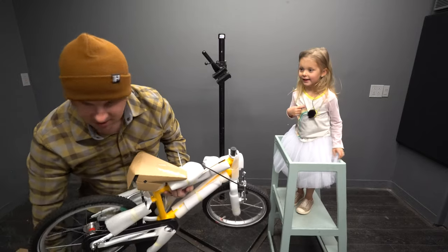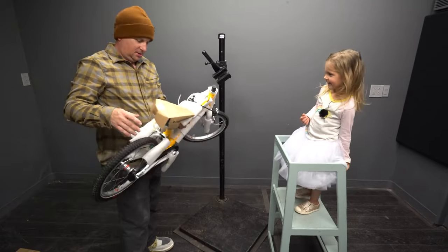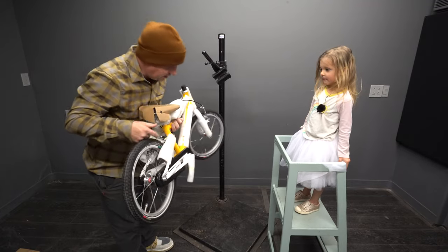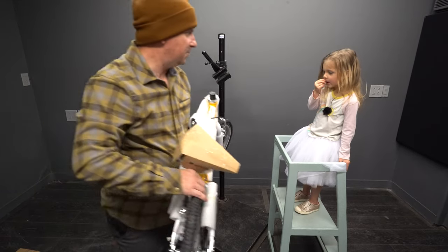It looks like mine. It looks like yours. I think it's mine. No, it's small. It's pedal. What? What did you see? Pedal? I think you're ready for pedal bikes.